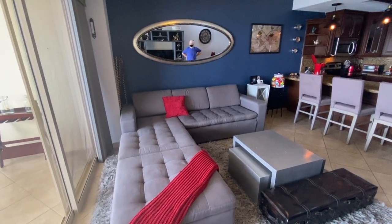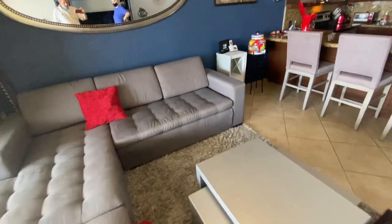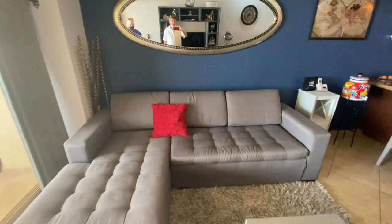So this is the furniture. The furniture comes with the unit. I don't think those are so nice, but you can sleep on them and widen them.